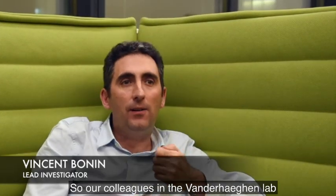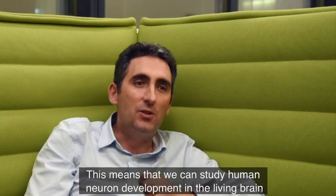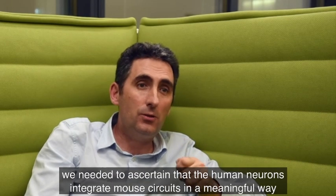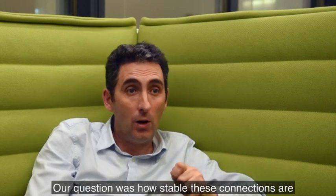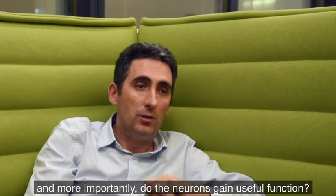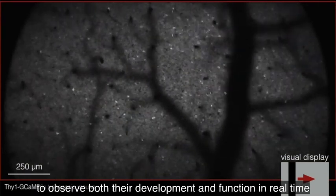Our colleagues in the van der Hagen lab have human neurons growing in the cortex of mice, making connections with mouse neurons. This means that we can study human neuron development in the living brain. But before we can do that, we needed to ascertain that the human neurons integrate mouse circuits in a meaningful way. Our question was: how stable are these connections, and more importantly, do the neurons gain useful function? Our thought was that we can use modern cellular imaging tools to observe both their development and function in real time.